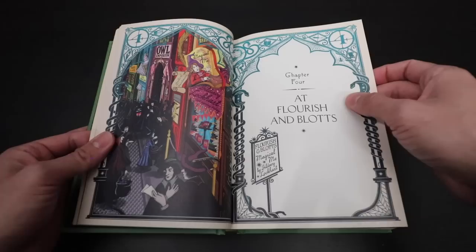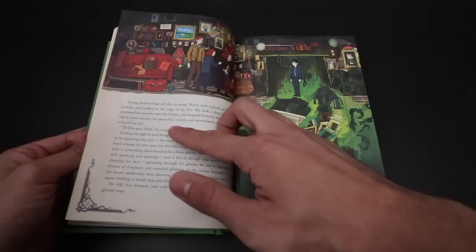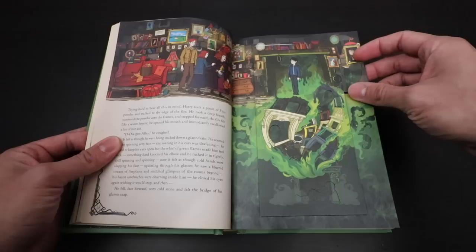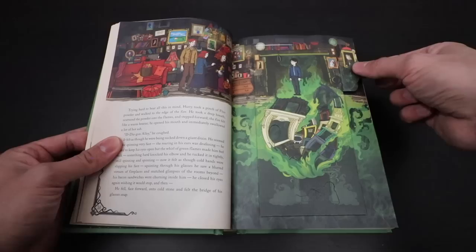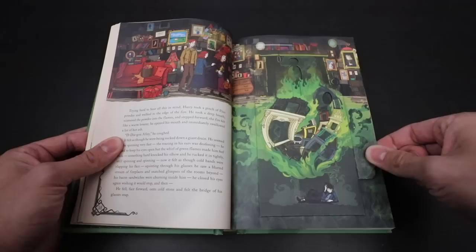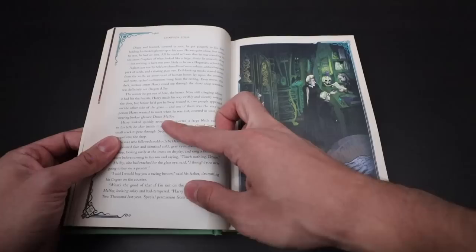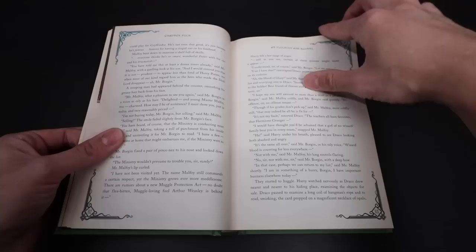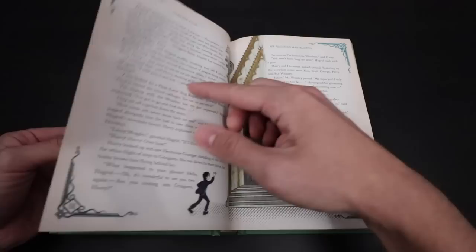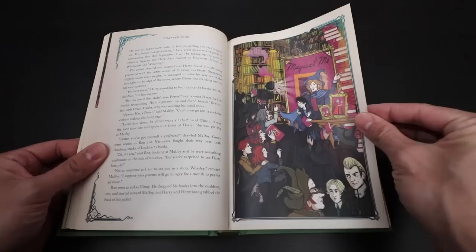Chapter 4, Flourish and Blotts. We see a beautiful illustration of Diagon Alley. Our next interactive piece: Harry using Floo powder for the first time. He says 'Diagon Alley,' and as we move this down, we see him traveling through the Floo network until finally landing in Borgin and Burkes. One thing I want you to look at are the portraits — all of the people in the portraits are looking at Harry and watching him experience Floo powder for the first time, because that's what the portraits do. Then Borgin and Burkes, Knockturn Alley, and Gilderoy Lockhart, Order of Merlin, Third Class, and honorary member of the Dark Force Defense League.